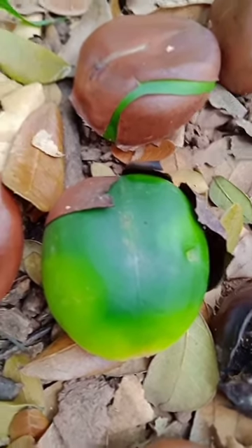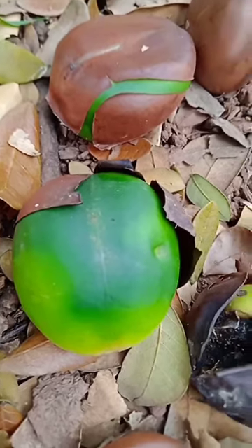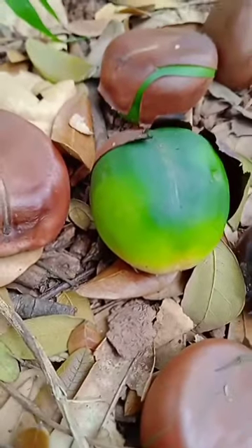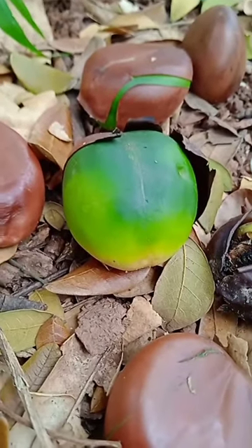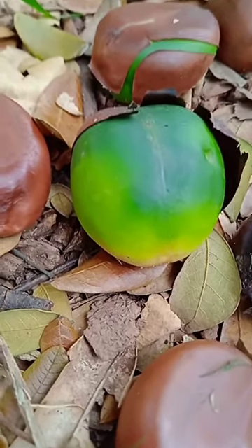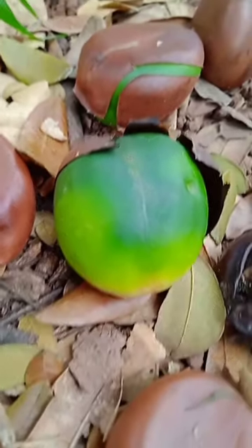We can see the beautiful colors of the cotyledons — light green and dark green. The seeds are forming. Please subscribe for more videos.